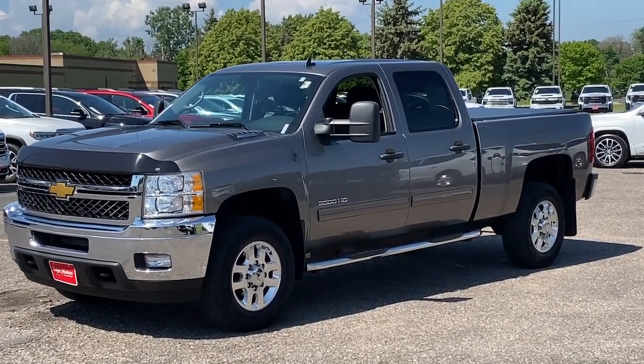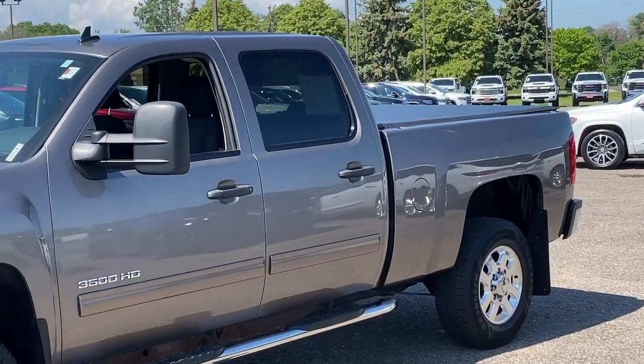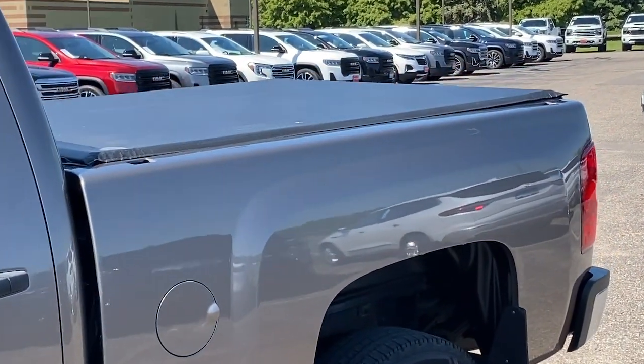Your next car could be the 2013 Chevrolet Silverado. This vehicle is an outstanding buy with fewer than 110,000 miles on the odometer.